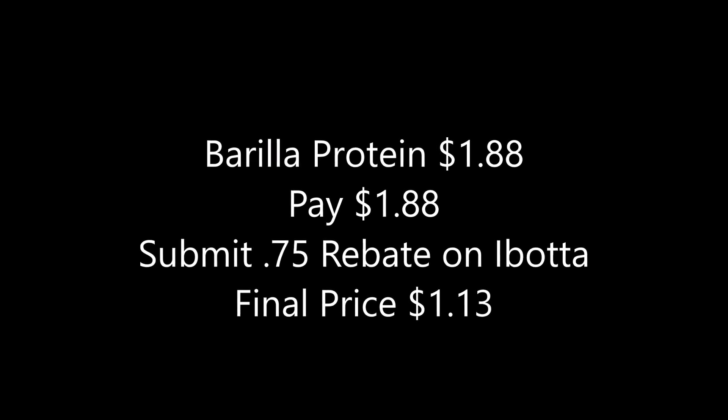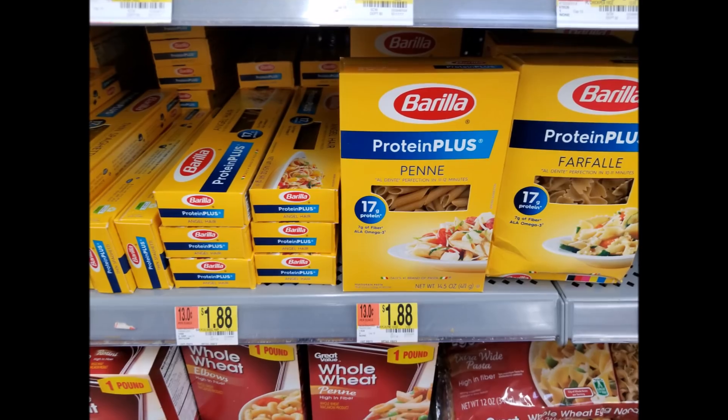They also have the Gorilla protein plus pasta, which my husband really likes. This was $1.88. You can submit a 75-cent rebate on Ibotta making this just $1.13. I did this because I really want to finish level four and you can't go wrong with pasta. I also had big coupons about to expire — the Checkout 51 deal ran out, so these ended up just $3.27. I used the $3 off coupons from coupons.com that expired that day, so I got each of these for just 27 cents.